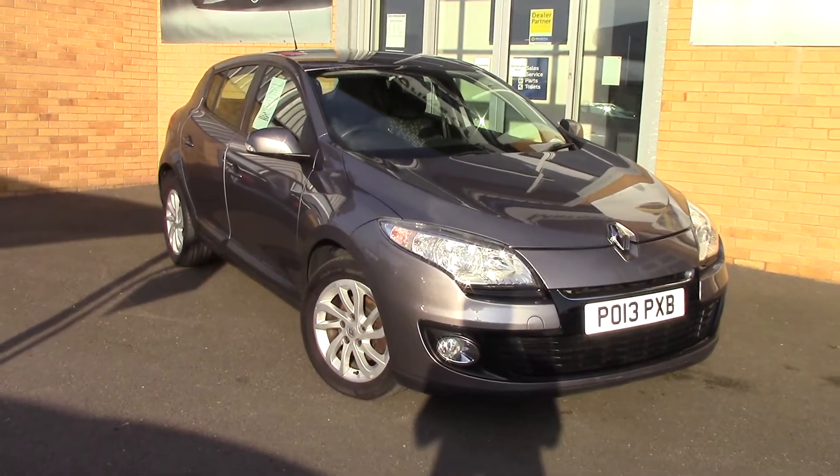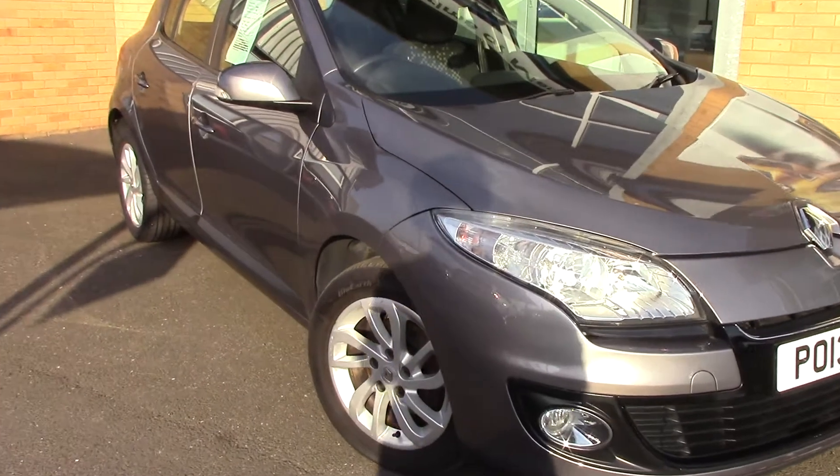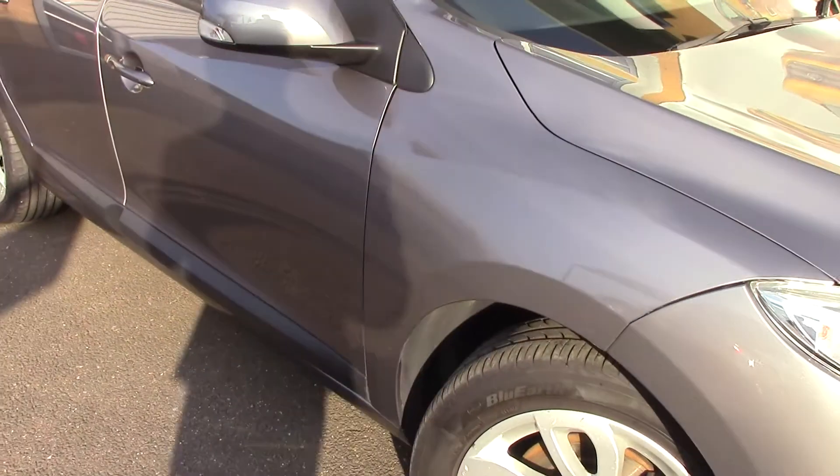Welcome to Pilgrims. I'm going to show you around this Renault Megane Expression Plus. This vehicle has had one private owner.